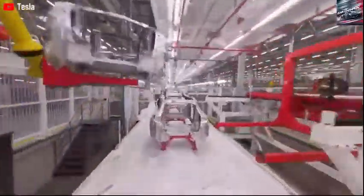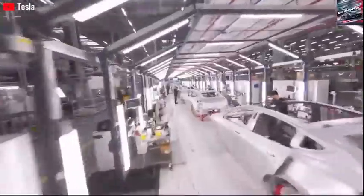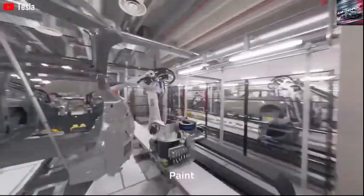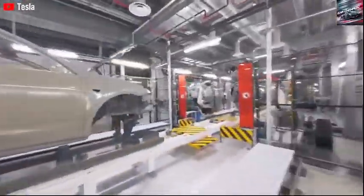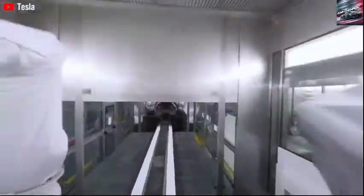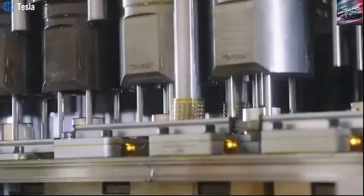Contrary to common belief, an affordable price tag doesn't necessarily mean limited performance. Early predictions suggest the Model 2 long-range could deliver up to 310 miles of range and a 0–60 mph acceleration in about 7 seconds — performance that rivals or even beats more expensive EVs. Tesla's ability to achieve this is tied to battery innovations and its revolutionary gigapress manufacturing strategy. The company is reportedly exploring aluminum-ion battery tech as a possible game-changer, offering faster charging times, enhanced safety, and drastically reduced production costs.